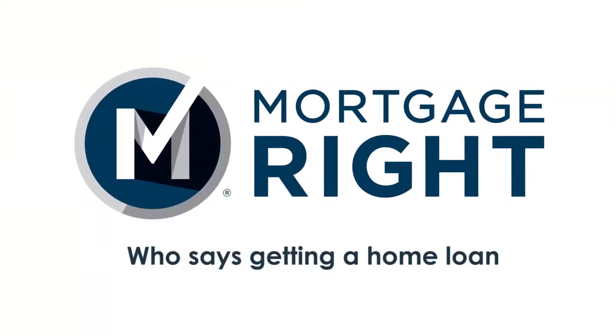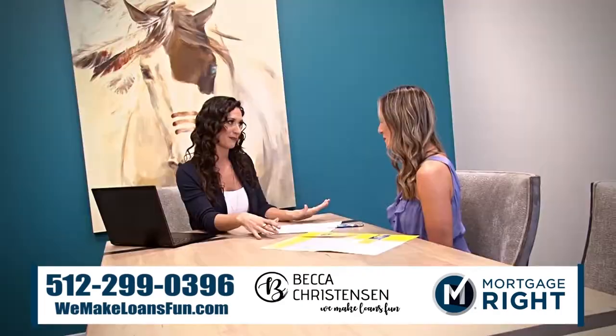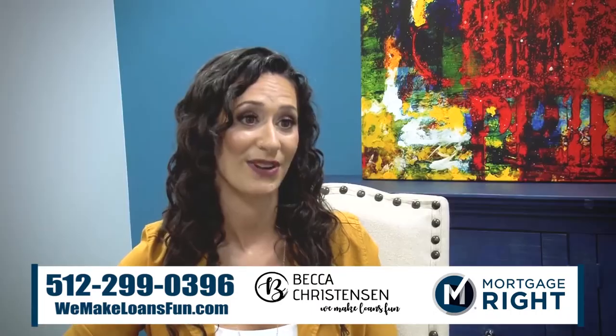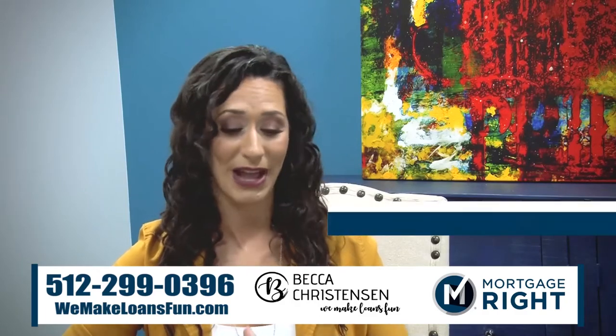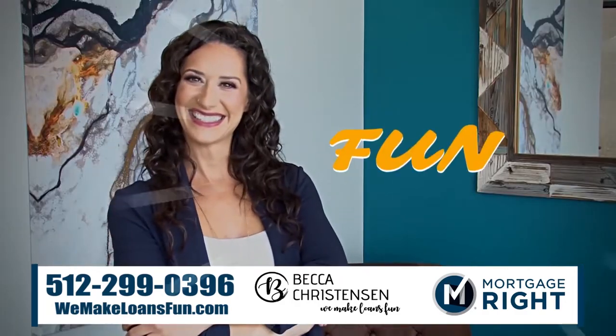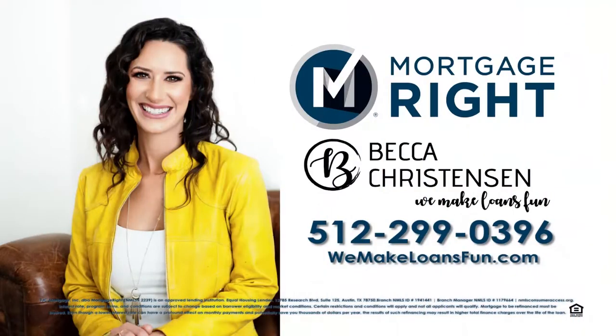Who says getting a home loan shouldn't be fun? Life is too short to not have as much fun as possible — so why can't a process that's traditionally not very fun also be fun? We have in-house processing, underwriting, and closing, so everything is super smooth and streamlined. I'm Becca Christensen with Mortgage Right, and let's get that house and make your next loan fun together. Call 512-299-0396 or visit WeMakeLoansFun.com.